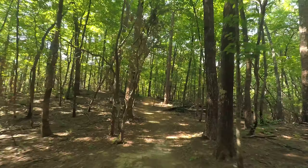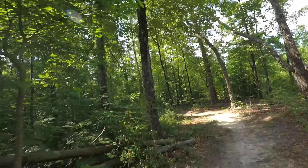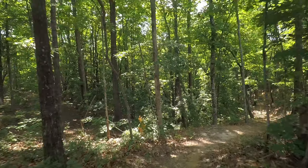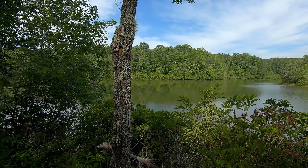The route started with a surprising amount of single track, but it was nice and flowy and I really enjoyed it. The trail kept opening up next to small lakes — it was really beautiful.